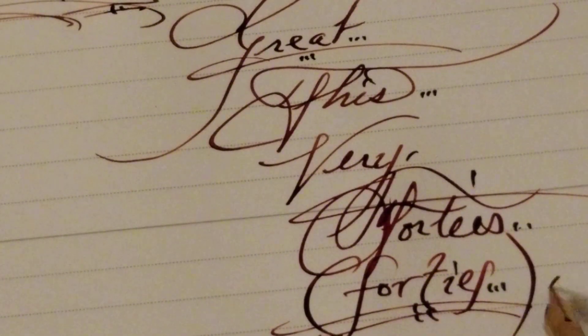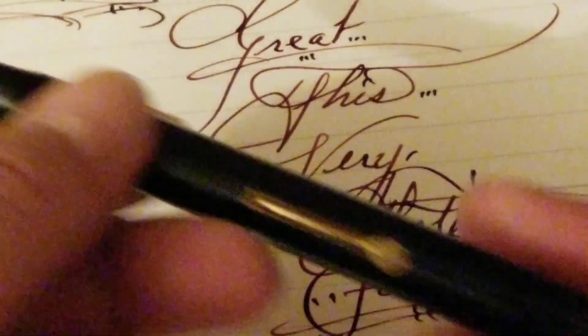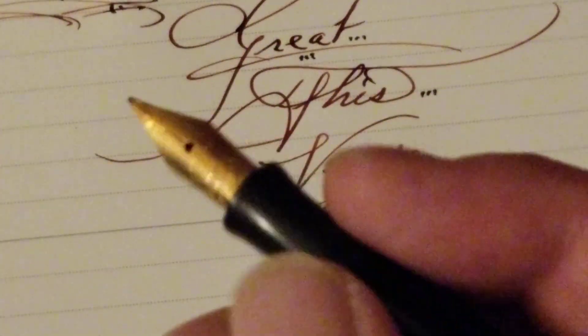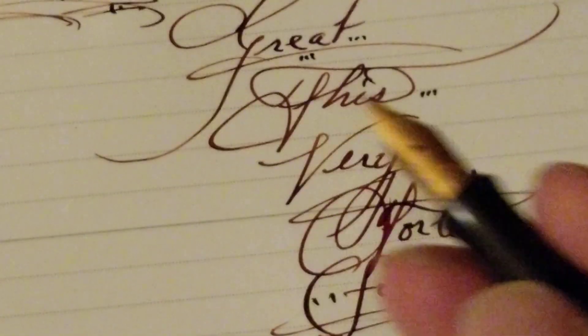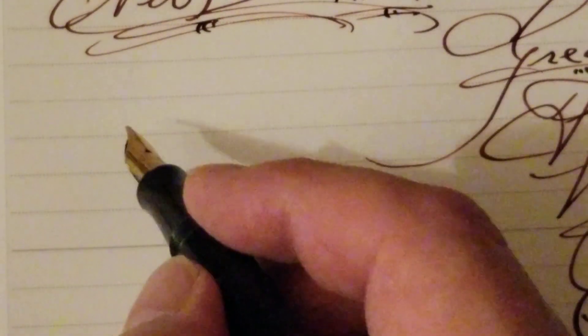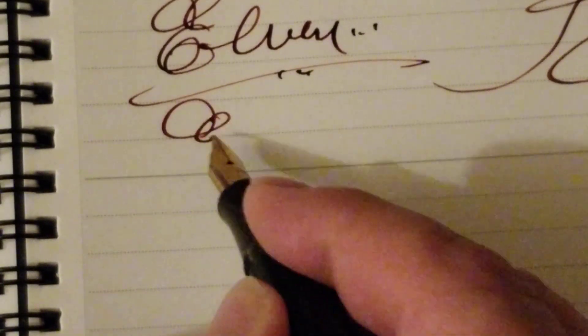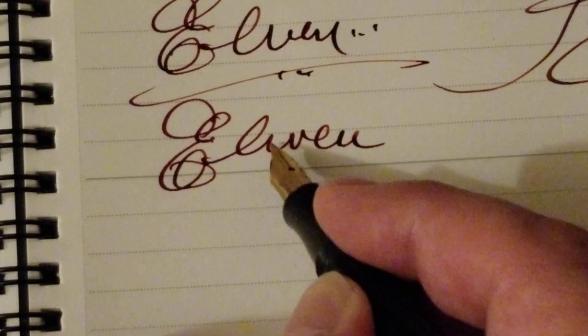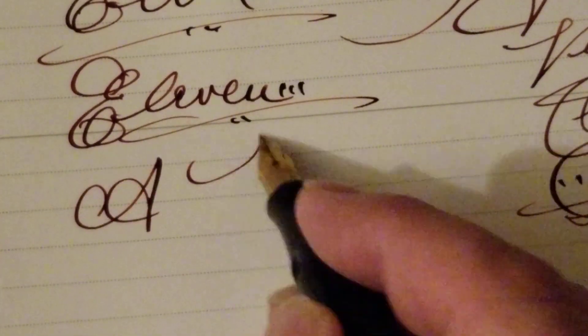This nib is so spectacular. Anyway, this is a Waterman's 55 — look at the size of this pen. It's not small, it's not enormous, but it's big. It's a good size nib, not huge but big. And look what 11-day-old diamond ancient copper ink can do. I love it — it's so abstract, just like the 'e' is great, right?